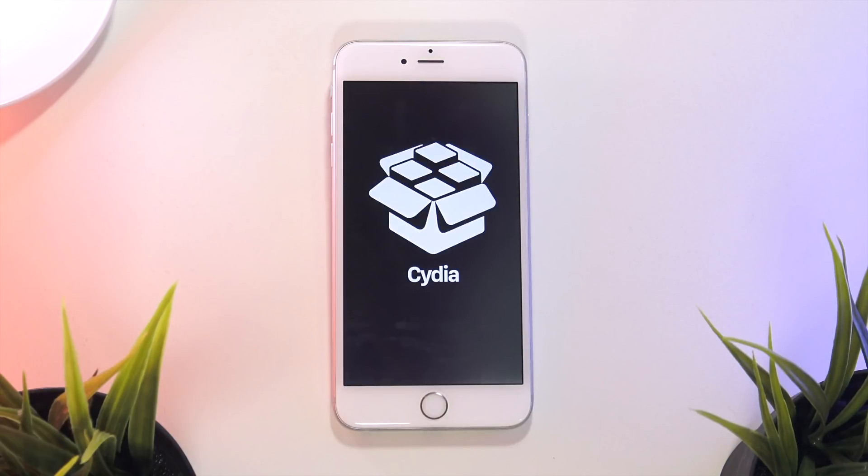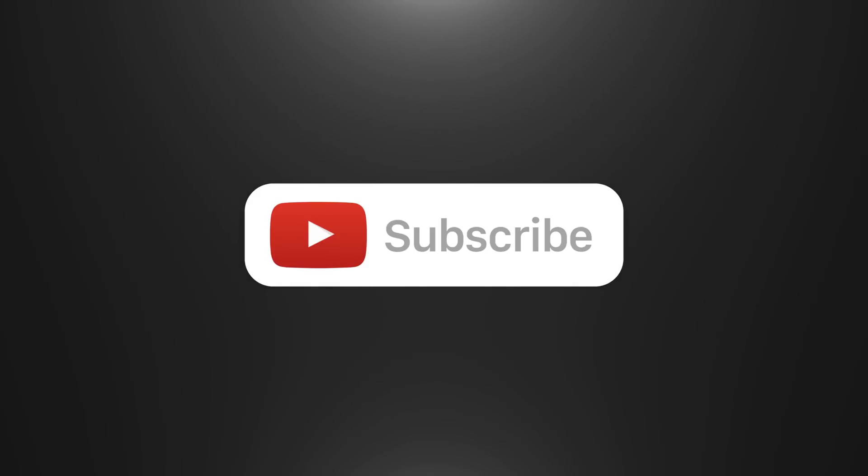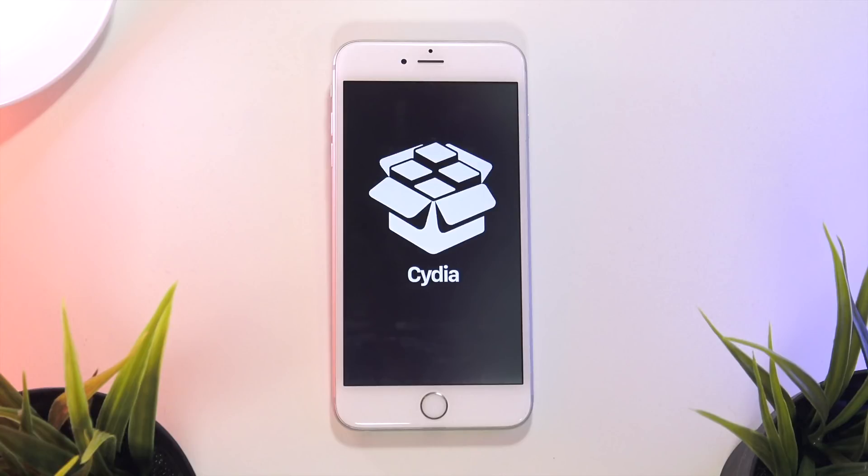Thank you guys so much for watching today's video on iOS 11.3 beta 2. I hope this video helped you see some of the new features, but I would highly suggest not updating to this software if you intend to jailbreak. If you liked this video, please hit the thumbs up button. Subscribe to my channel and hit the bell icon to be notified when I release new videos. It's very exciting times for the jailbreaking community, as we might be seeing an iOS 11 jailbreak utility with Cydia support coming out sooner than many of us thought. Until next time, this is Tony signing out.